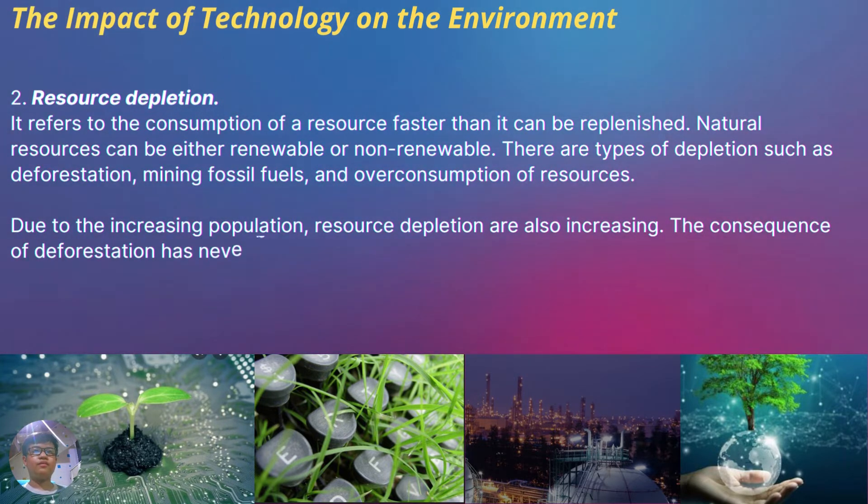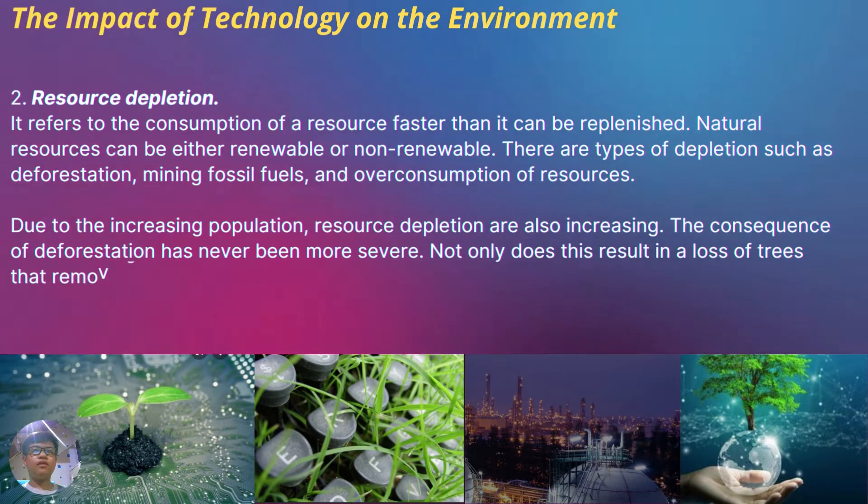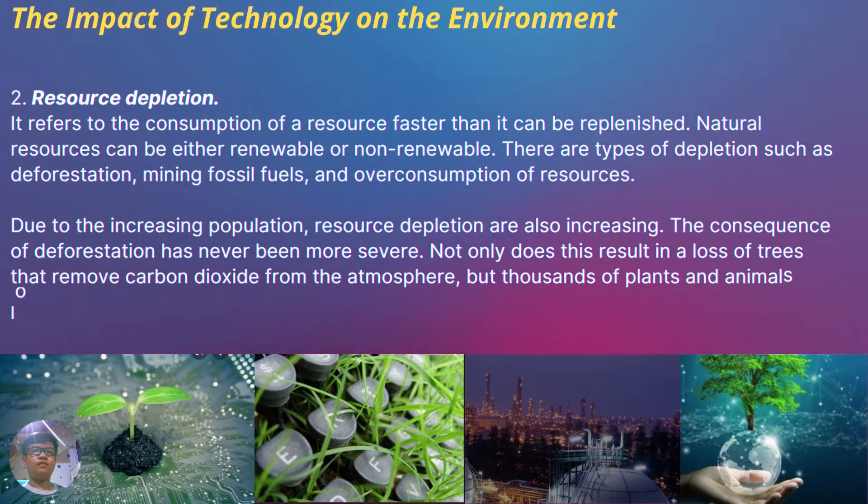The consequences of deforestation have never been more severe. Not only does this result in the loss of trees that remove carbon dioxide from the atmosphere, but thousands of plants and animals also lose their natural habitats.